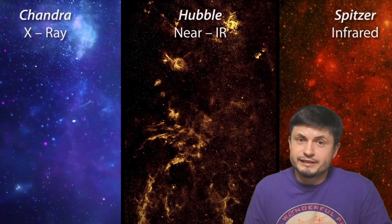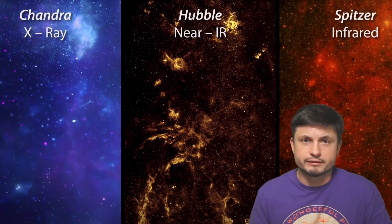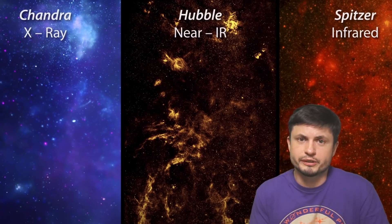It's known as M77, or Messier 77, and it seems to have almost identical structures right at its center — something similar to the Fermi bubbles, and the bubbles discovered by the x-ray telescopes and the infrared telescopes.